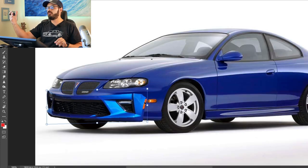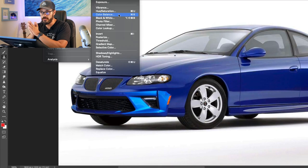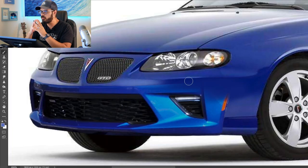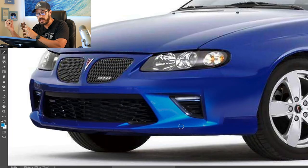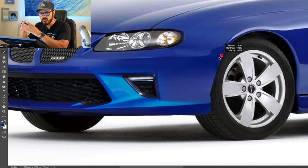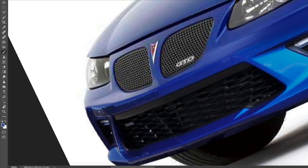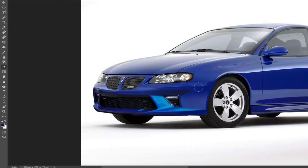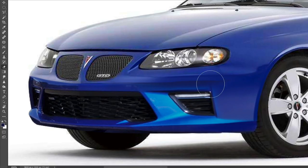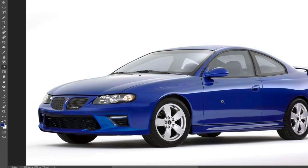A little backstory on how the Pontiac GTO was revived in 2004: it's all thanks to GM North America chairman Bob Lutz. He read a Car and Driver review of the Holden Commodore SS in Australia, where the magazine said it was the best car GM had to offer at the time but was confused as to why it wasn't sold in the US.